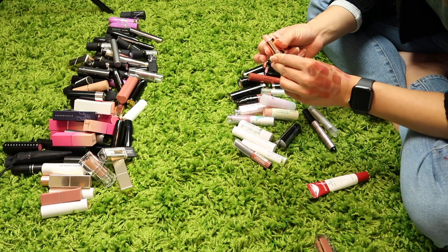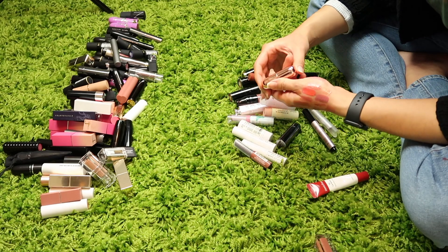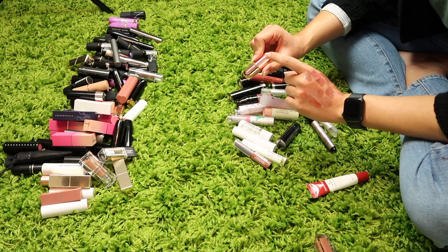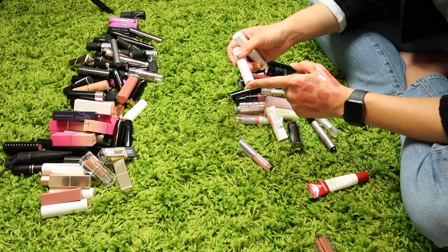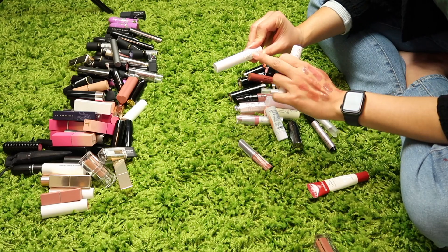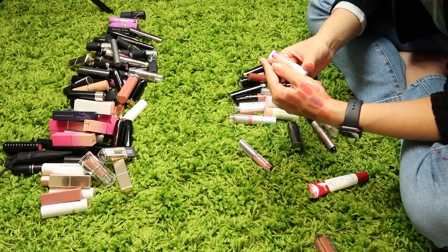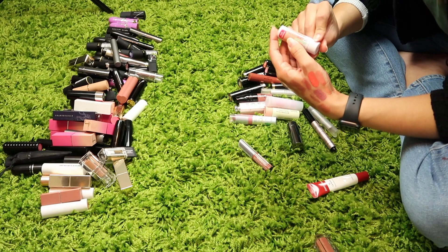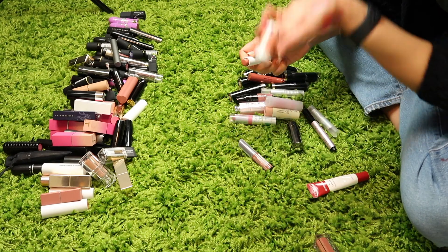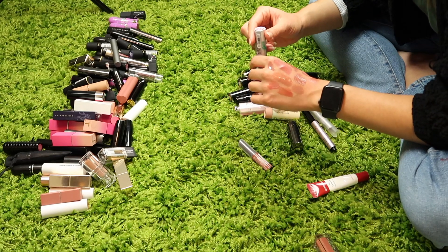I am also going to keep my Bite Beauty Agave Lip Mask. Winky Lux — why do I own this? Oh, that's pretty cute — it changes color a little bit. I think this might be a cute product to throw in my bag, so I'm glad I rediscovered it. I have two Milk Makeup Kush lip balms — one in Green Dragon and one in Nug. I'm going to keep Nug but get rid of Green Dragon. This is a Physician's Formula Organic Wear Tinted Lip Treatment in Tawny Nude — I'm going to get rid of it. If I'm not wearing it right now, I'm not going to wear it in the future.